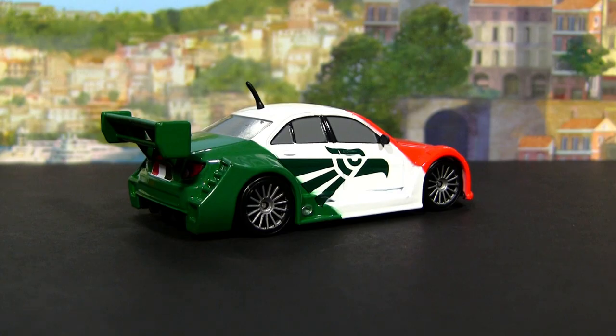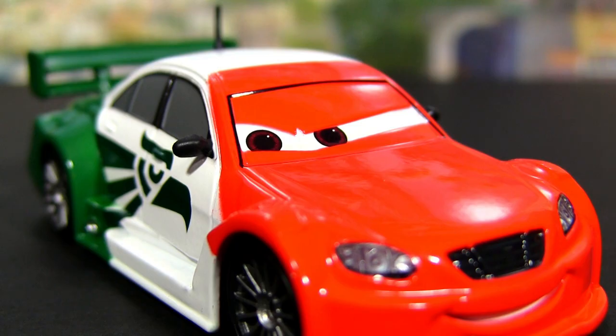This is actually the first country chase car released by the Disney Store and not Mattel. But don't worry, it will also be released as an ultimate chase by Mattel.